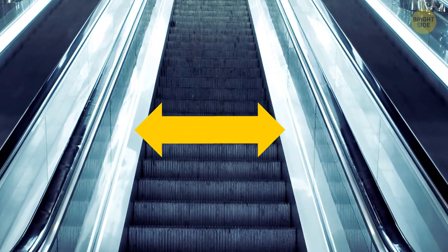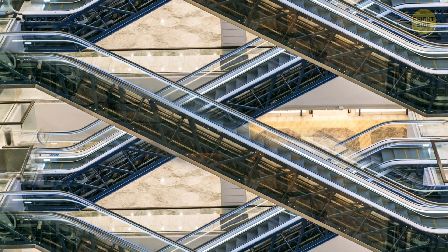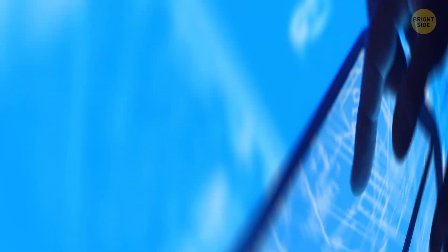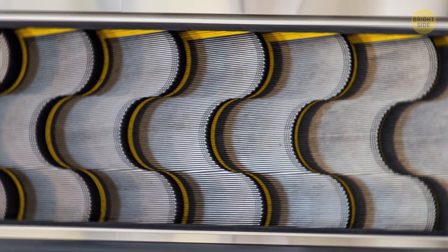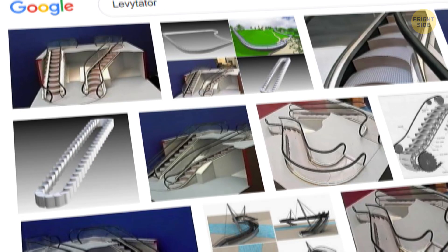Escalators differ in length and width, and can work alongside each other or in a criss-cross pattern. There are also spiral escalators that save space. Engineer Jack Levy went even further in 2010 — he came up with a wavy-shaped escalator that can turn corners. His so-called "levitator" remains unrealized, though.